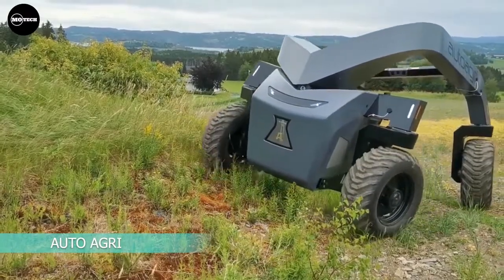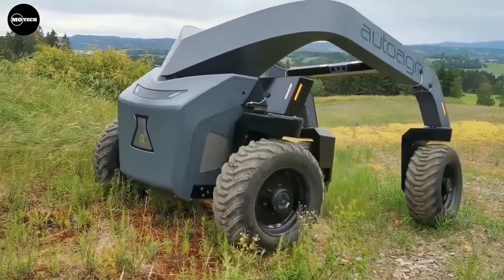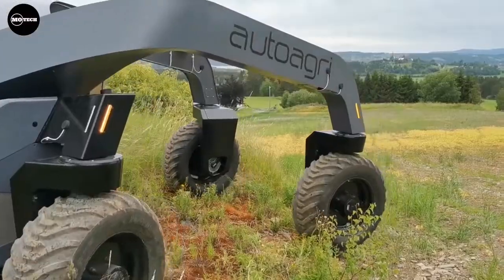AutoAgri ICS20HD. Built by the Norwegian company AutoAgri, the ICS20HD autonomous implement carrier is focused mainly on the agricultural market.